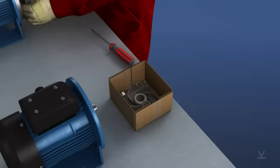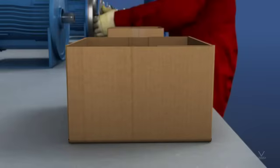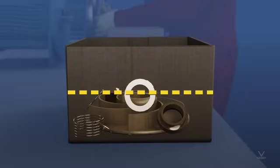Another case would be when a box of components is being consumed, and a card, a light, or other signal prompts material handling to bring over another box to ensure no interruption to the workflow. A pull system triggers the action only if the WIP limit has been reached. In this case, the WIP limit is met when half the box of components has been consumed.